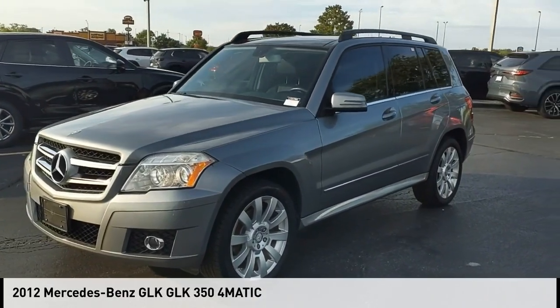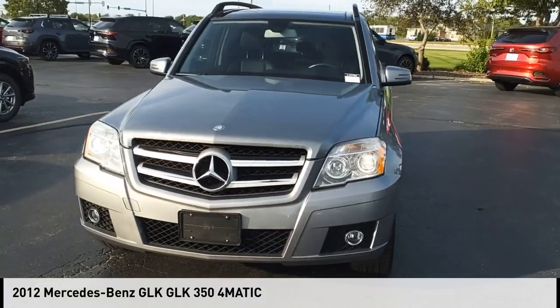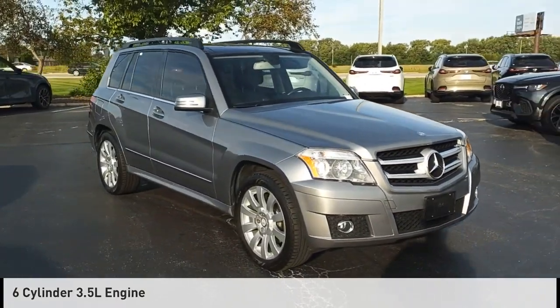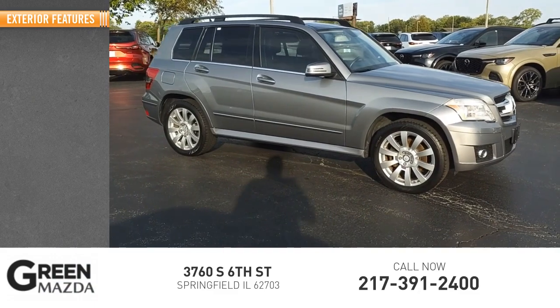Looking for the right vehicle? Check out the 2012 GLK class. This vehicle is powered by an all-wheel drive, six-cylinder, 3.5-liter engine, and comes with a seven-speed automatic transmission. Here are some of this vehicle's great options.